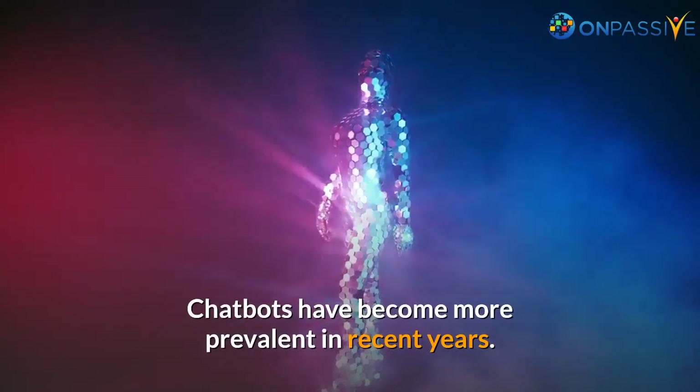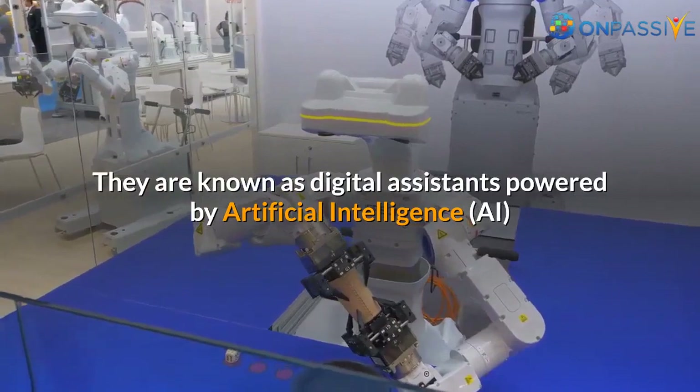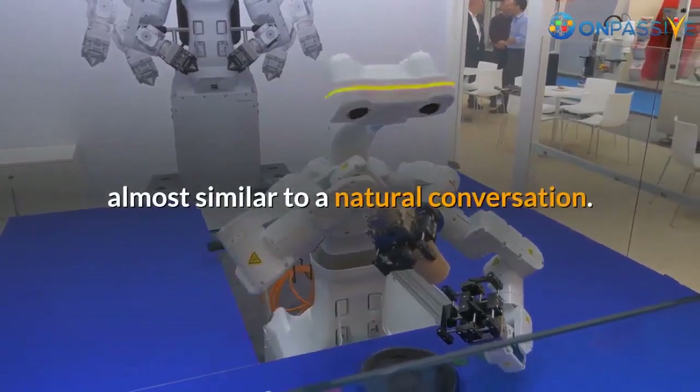Chatbots have become more prevalent in recent years. They are known as digital assistants powered by artificial intelligence and have the potential to interact with customers based on few commands, almost similar to a natural conversation.